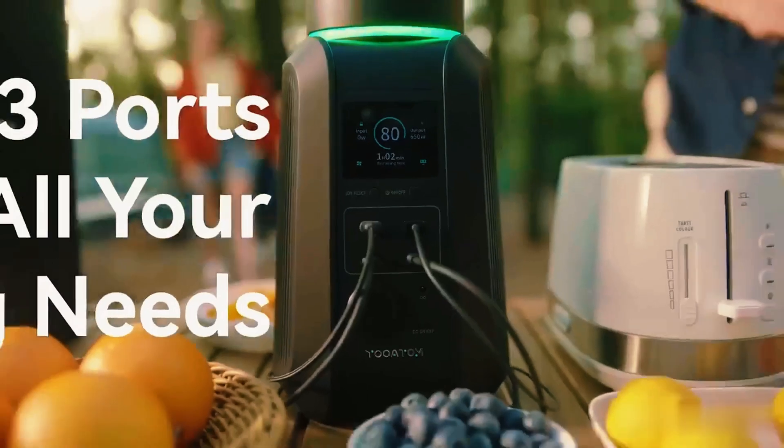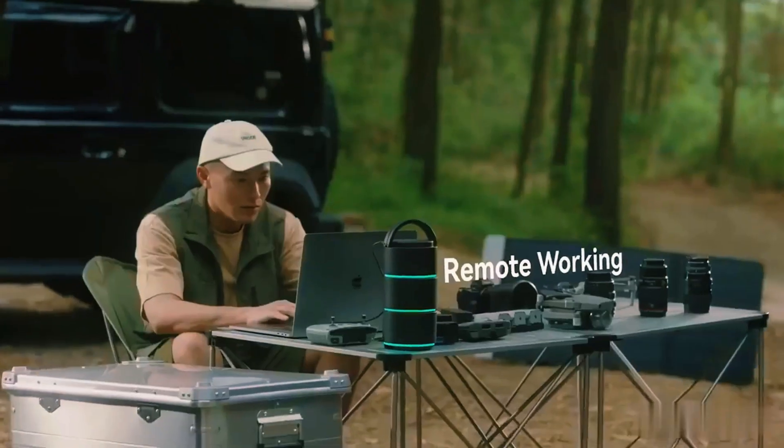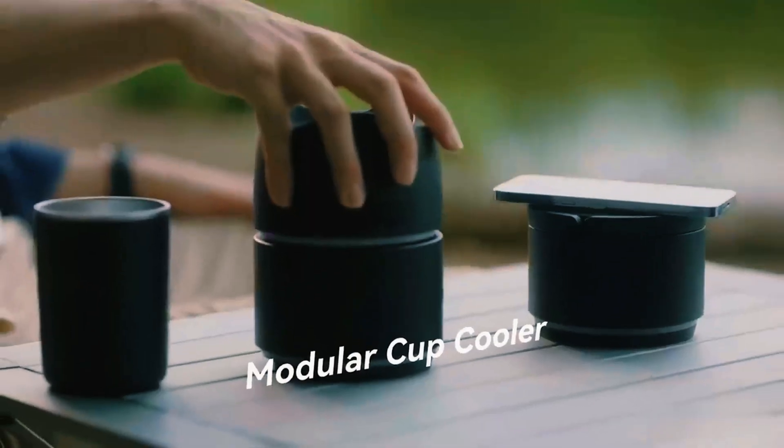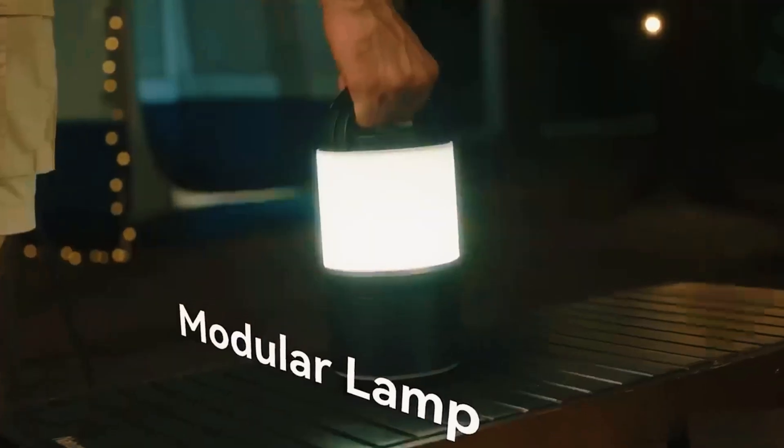It offers 13 output ports, including USB-A, USB-C, and AC outlets, covering all your power needs for devices ranging from phones to projectors and heaters. As a bonus, there are specific add-ons for cooling, heating, and lighting — all set to make your outdoor adventure thoroughly enjoyable.